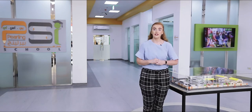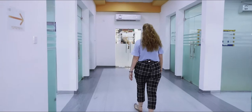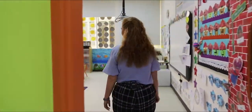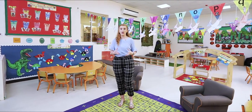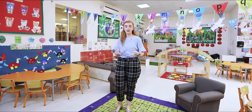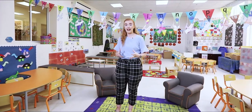Here we are at our main reception area where we have all of our administration offices. We have large engaging classrooms with good natural light that are fully equipped with all the latest resources to help students apply themselves in all of their lessons.